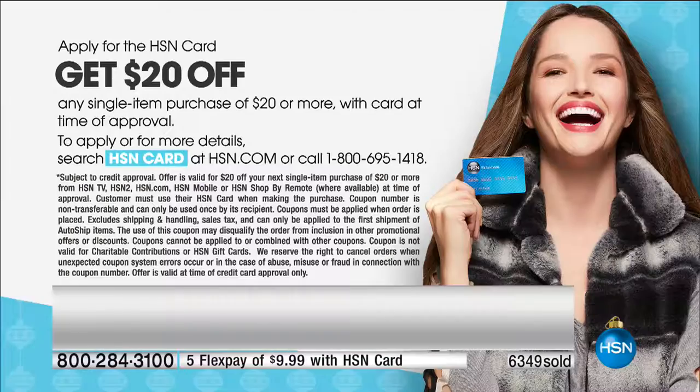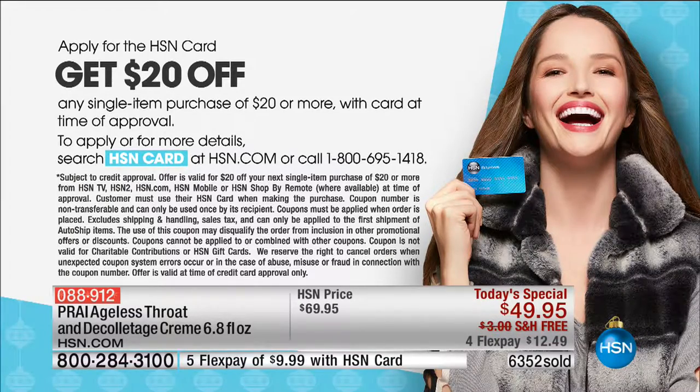Three-year shelf life. If ladies want more than one of the limited edition — three-year shelf life. If you don't have the HSN charge card, you can call, get instantly approved, and take $20 off. So your today's special could become $29 if you call to get that charge card. We've got two more products.